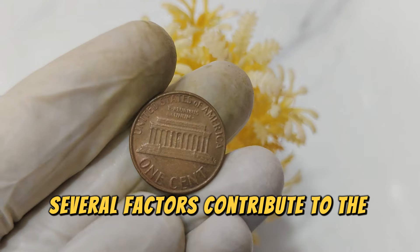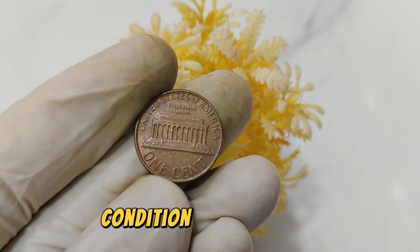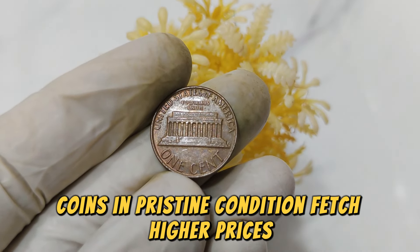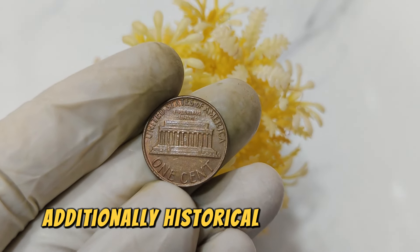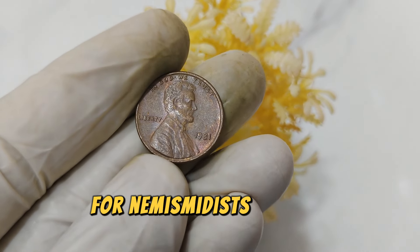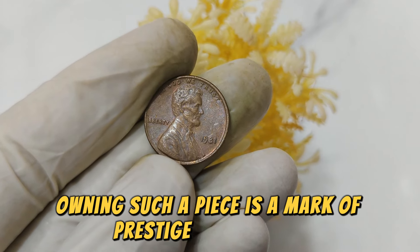Several factors contribute to the value of the 1981 No Mint Mark Lincoln penny. Condition is paramount — coins in pristine condition fetch higher prices. Additionally, historical significance and collector interest drive up its worth over time. For numismatists or coin collectors, owning such a piece is a mark of prestige and passion.